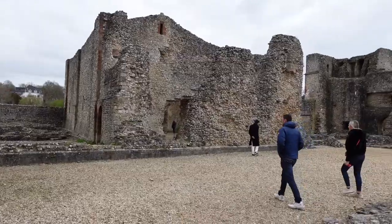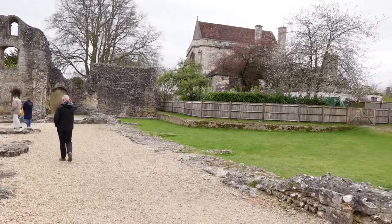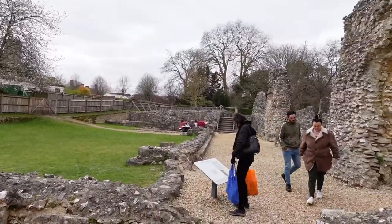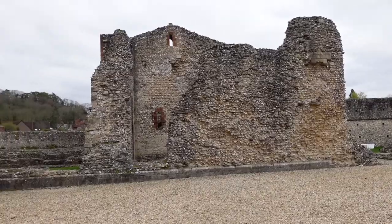The palace was lived in for the next 500 years by subsequent bishops until the 1680s, where it was abandoned in favour of a new palace built by Bishop George Morley. By the mid-18th century, bishops preferred to use Farnham Castle in Surrey as their new place of residence.